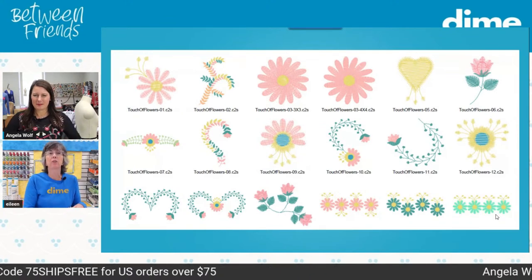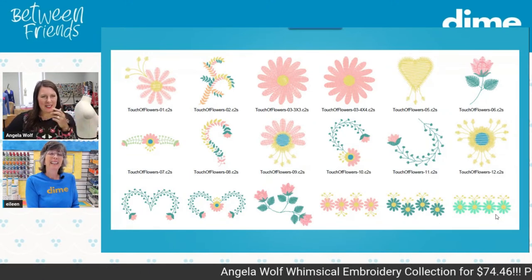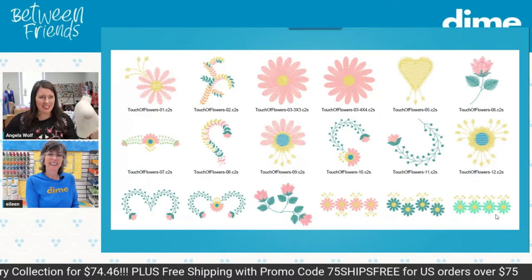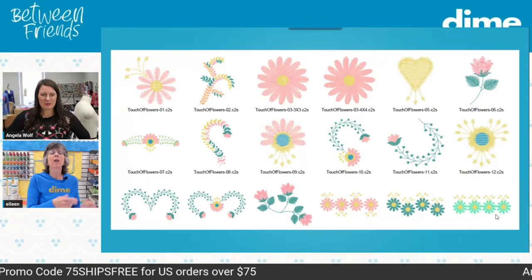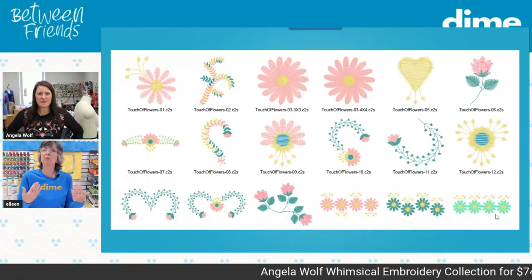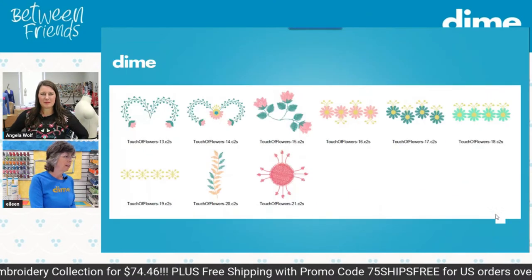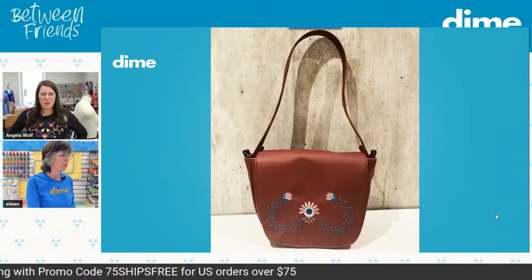We named this the Whimsical Collection because they're kind of whimsical. When you sent that name over I was like, hmm, I wonder if we should keep it like the others — Touch of Lace, Touch of Couture, Touch of Floral. Then 2023 started and whimsical is really the name of the year. They are kind of whimsical — they're not formal flowers; they're the type of floral sketches you kind of want to scatter over a garment. There are 21 different designs, and you'll mix and match and just have a blast.